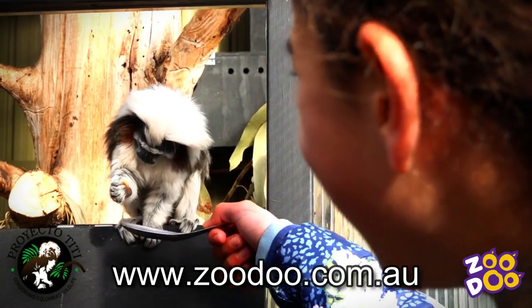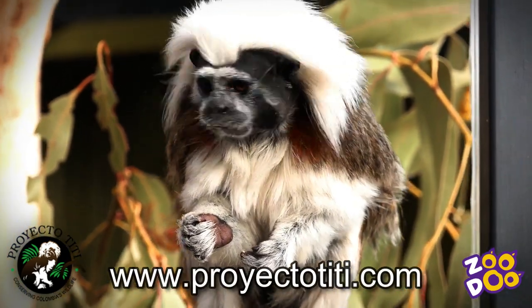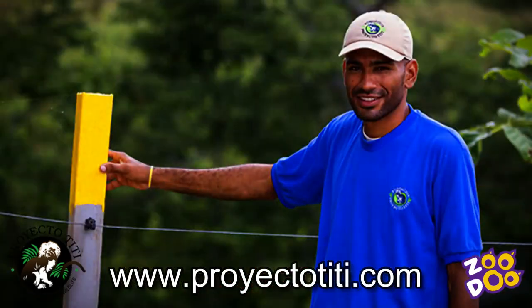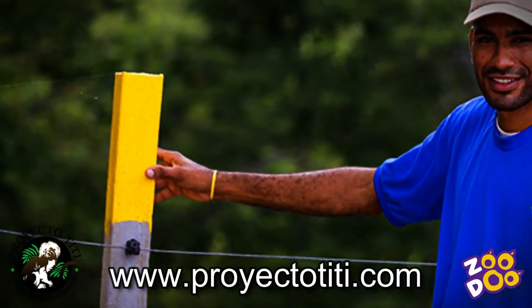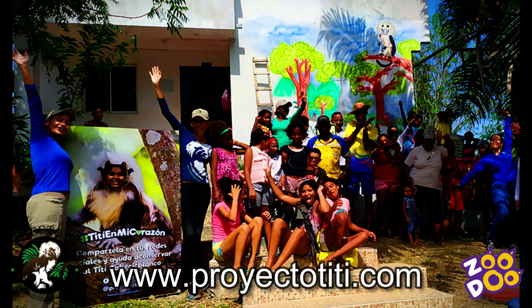If you are interested in helping out cotton-top tamarins, you can of course come here and do an encounter with our guys, but you can also pop onto the website Proyecto Titi or Project Tamarind. You can help them by donating to buy fencing posts, which keep domestic animals away from the farmland saplings they're trying to establish and grow into forestry over there.